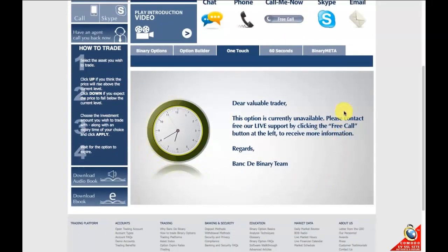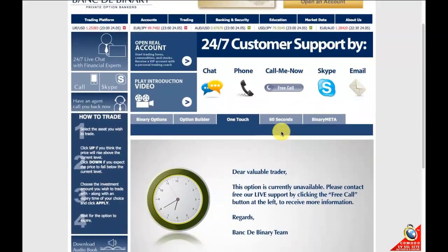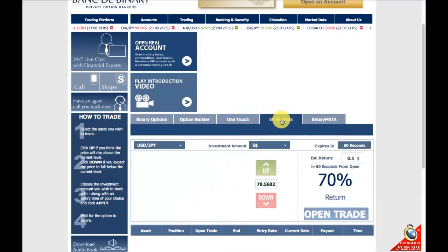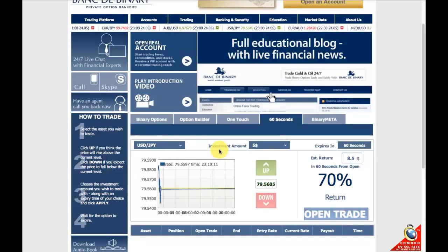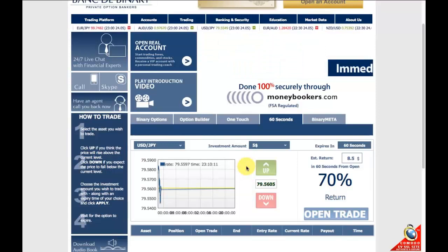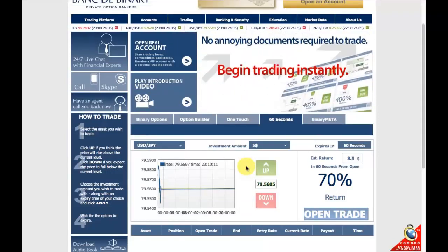As I'm doing this video, one touch is actually not available, but you can read on my site about it. There's also 60 second options, which is self-explanatory — the options expire every 60 seconds so it's a more rapid pace. It goes quite quickly. I'm going to do another video review on how to actually do a 60 second option trade.